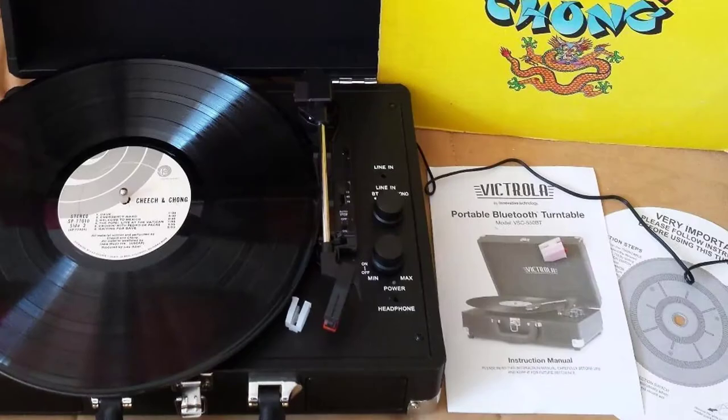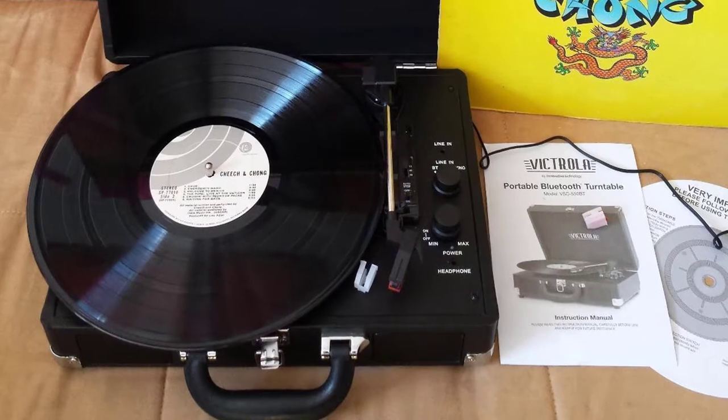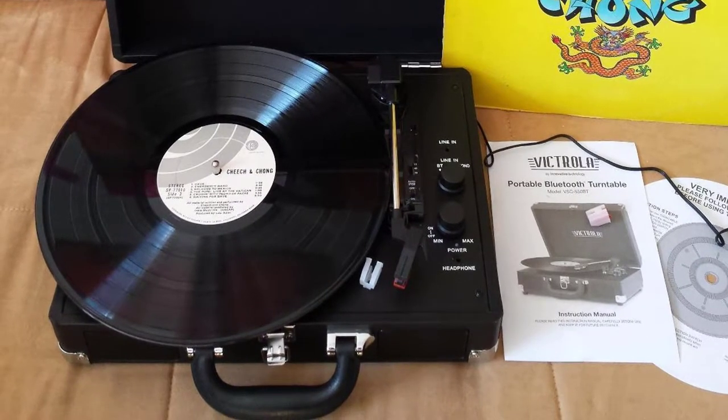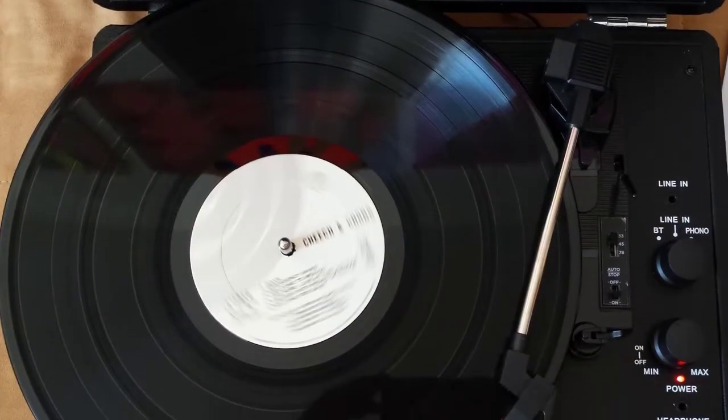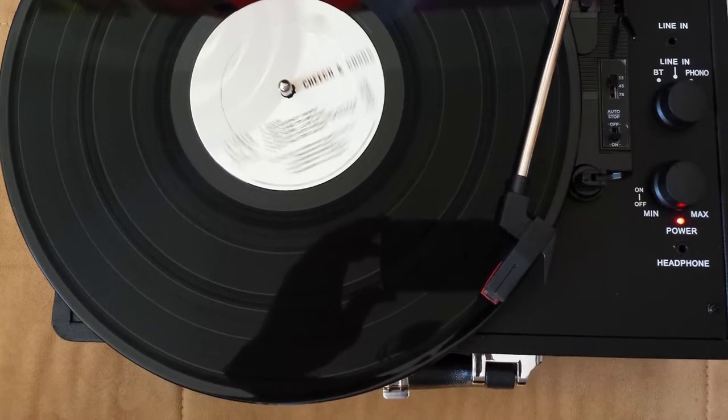Built-in Bluetooth to wirelessly play music from your Bluetooth-enabled device — no cords needed. Portable suitcase design with easy carry handle. 3.5mm aux input for playing music from any non-Bluetooth device. RCA input and headphone jack. Built-in stereo speakers.